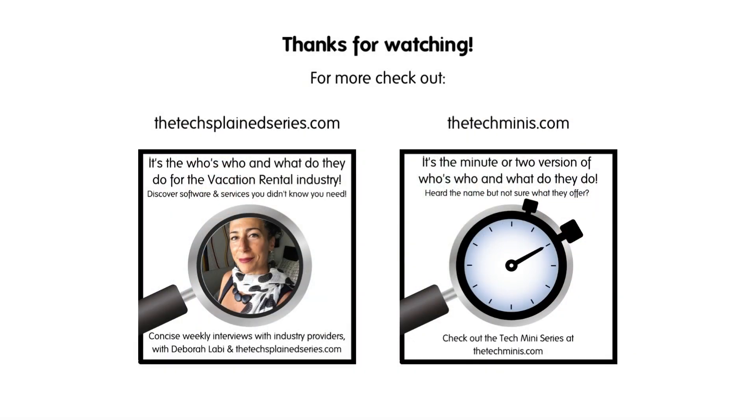Andrea, thank you very much for your time. It's been lovely hearing about Full House — sounds like a great service, and I look forward to speaking to you again for the reveal. Looking forward to it. I hope you enjoyed that episode. If you'd like to catch up on the ones you've missed, just head to thetechsplainseries.com — that's for the longer interviews. But if you don't have time, you can always catch the short ones, the tech minis, at thetechminis.com for extra short interviews. See you next time.